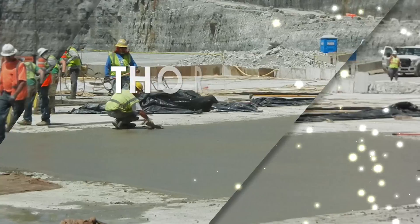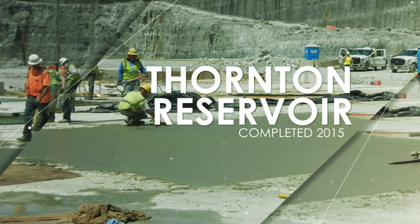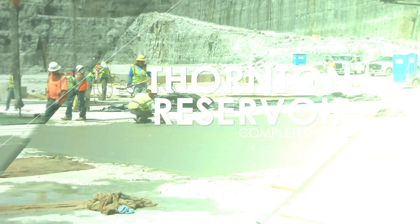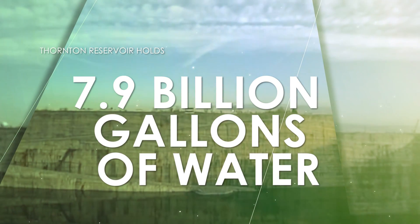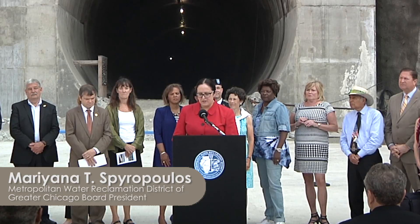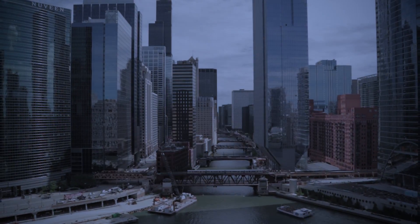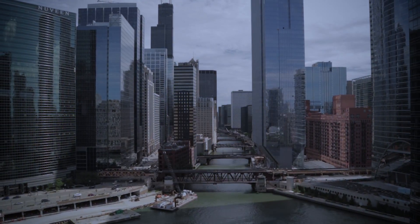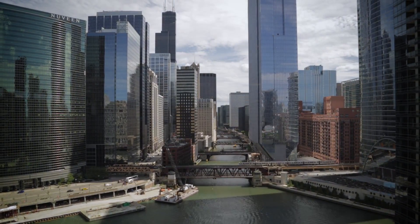152 billion pounds of 400 million-year-old dolomite limestone has been removed to create this reservoir. It's going to hold 7.9 billion gallons of water, benefit 14 communities, and mitigate 40 million dollars in flooding damage. Part of the district's mission is to protect Lake Michigan from pollution and protect businesses and homes from flood damage, and this project is going to do that.